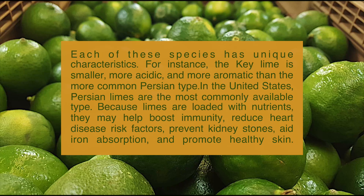Because limes are loaded with nutrients, they may help boost immunity, reduce heart disease risk factors, prevent kidney stones, aid iron absorption, and promote healthy skin.